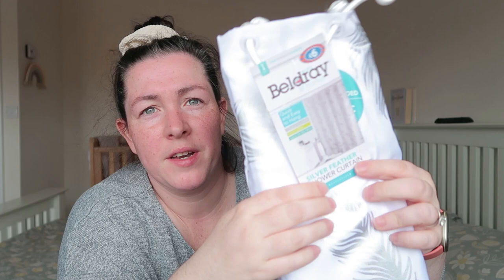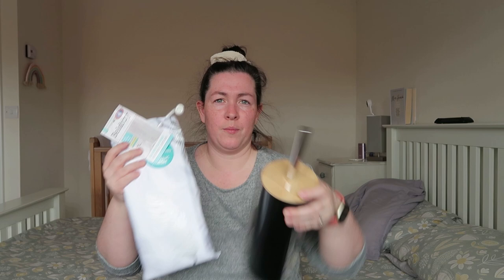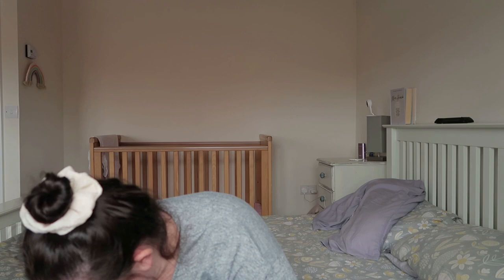I needed a new shower curtain — they always get that orangey stuff at the bottom and it's just starting to appear. There wasn't one I really liked so I went with this one for £6. It's white with silver feathers on it. The top of the toilet brush also has silver in it so it kind of ties together.